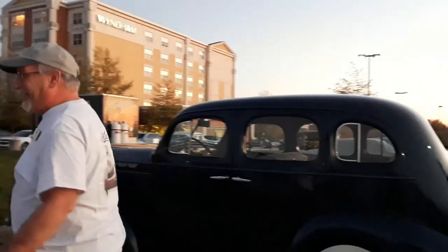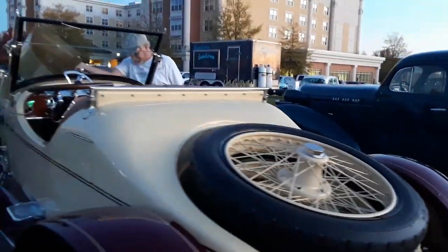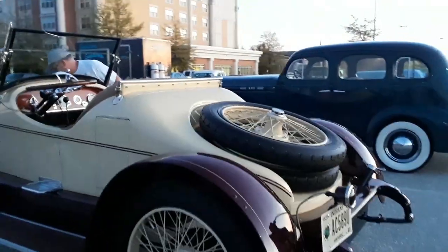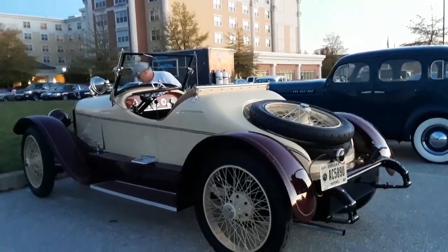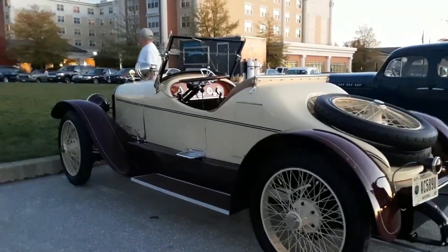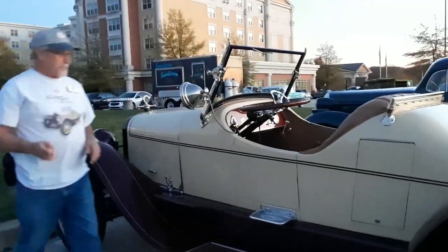Thank you for the information. This is Pam from NortheastWheelsEvents.com at the Eastern fall meet of the AACA over here in Gettysburg. Check out this 1919 Templar.